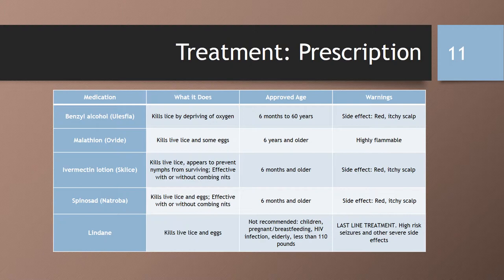Here we have a list of five prescription medications used in the treatment of lice. First, we have benzyl alcohol, or Ulesfia. It kills lice by depriving them of oxygen, although it is not ovicidal, meaning it does not kill the eggs. Side effects are redness and itching of the scalp. It is not approved for those less than six months of age, and safety has not been established in those 60 years and older.